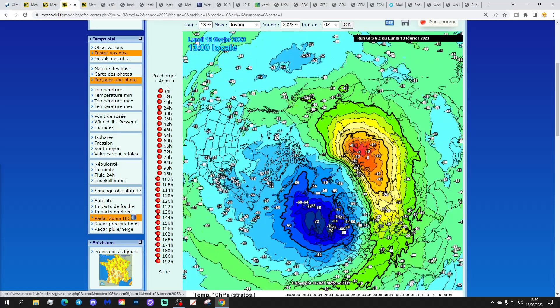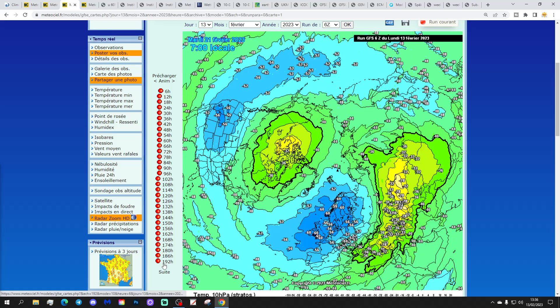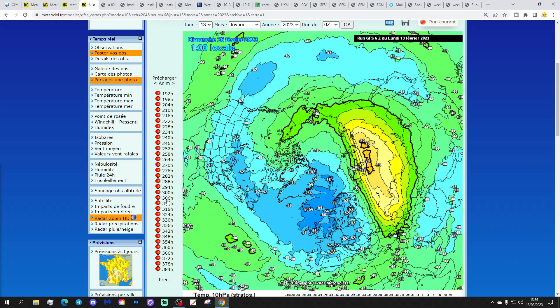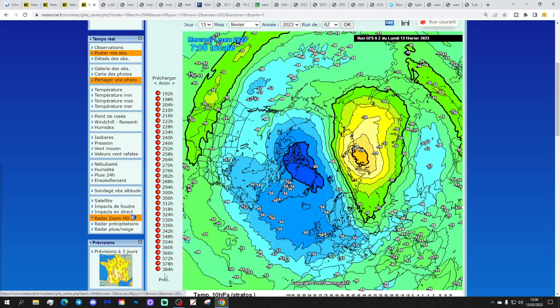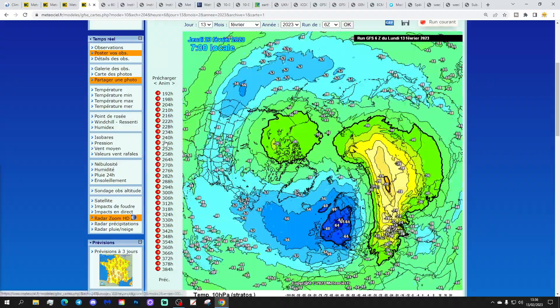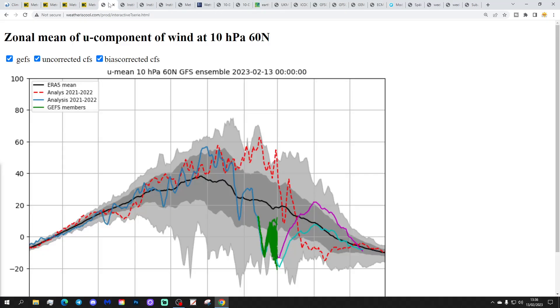The GFS 6z is also showing sudden stratospheric warming occurring over the next couple of days, moving into the extended range. That secondary warming tries to gather pace over Siberia but doesn't quite reach the same level as the first warming. At the end of the GFS 6z, the polar vortex to some degree is still there around Greenland - no split of the polar vortex with the GFS 6z.